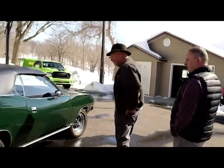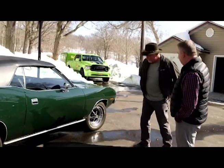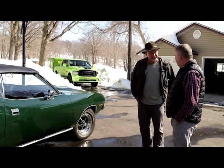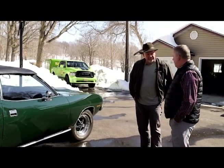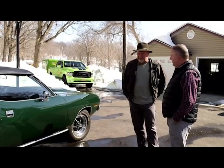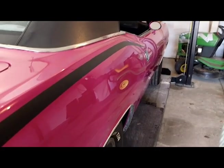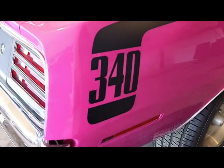This is absolutely beautiful. So you said you used to collect Mopars? I still have a couple more — I've got a pink one, one of only three ever produced, and a 440 six-pack convertible, also a very rare car. So this is the infamous Moulin Rouge. That's correct. If it was a Plymouth, it was Moulin Rouge; if it was a Dodge, it was called Panther Pink, but both were the same color — just different names.